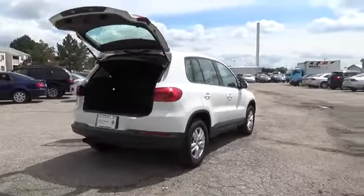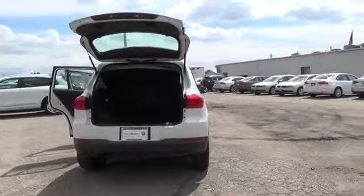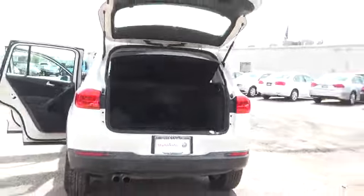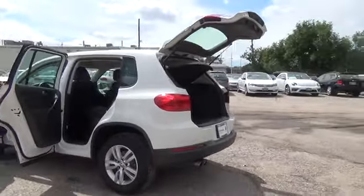It comes with power windows and power door locks. Standard equipment on the Tiguan includes anti-lock disc brakes, traction and stability control, front seat side airbags, and side curtain airbags.